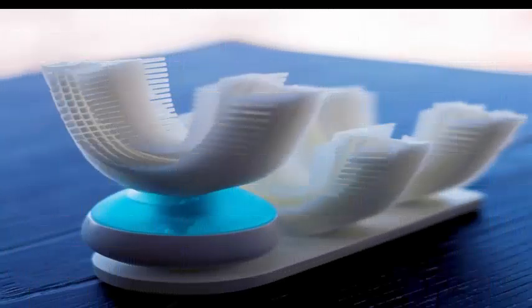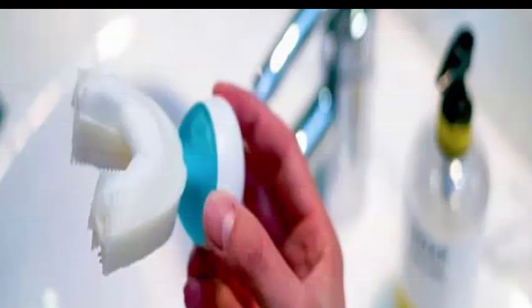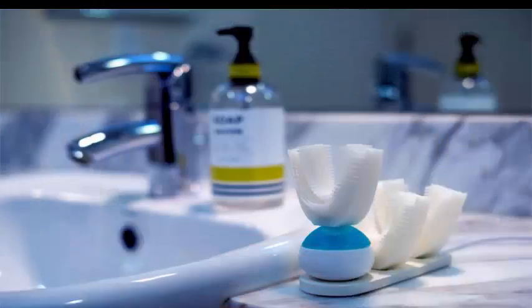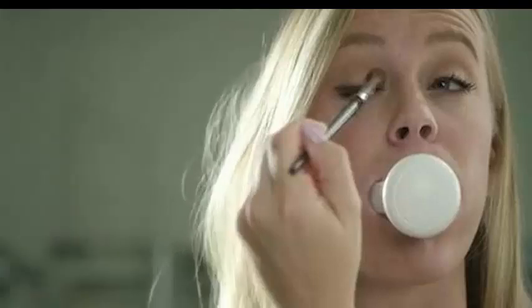Most people spend a few minutes brushing their teeth before and after the day. While it may not seem like much time lost, it adds up to over 100 days of value in a lifetime. Amabrush is the first fully automatic toothbrush that finishes in just 10 seconds, giving users more time to do more important things.